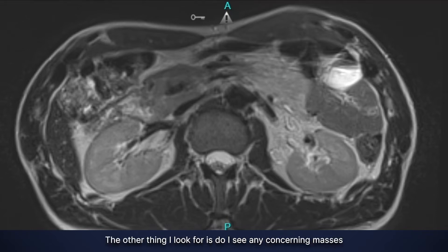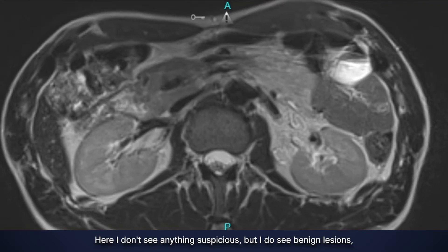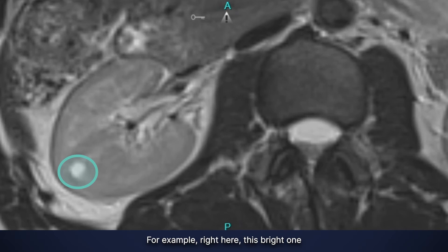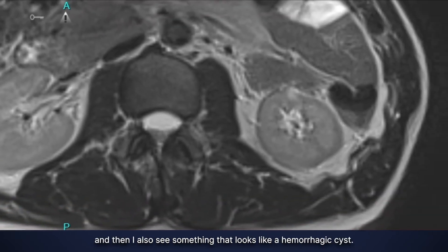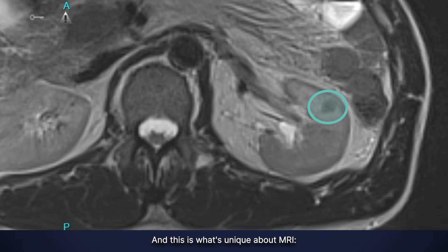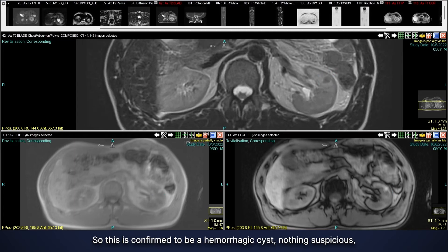The other thing I look for is whether I see any concerning masses in the kidneys. Here I don't see anything suspicious, but I do see benign lesions — meaning I see simple cysts. For example, right here, this bright one. I also see something that looks like a hemorrhagic cyst. What's unique about MRI is that I can characterize this as a hemorrhagic cyst because I have the different sequences to show me the different signal intensities of the content within the lesion. So this is confirmed to be a hemorrhagic cyst — nothing suspicious, nothing to worry about.